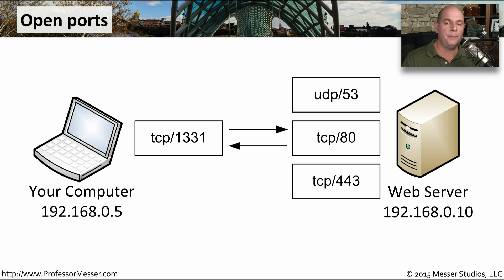Another potential for operating system vulnerabilities is any place there might be open ports. Services running on your computer open ports to the network to allow access for others to come into your system. For example, a web server may have open ports UDP-53, TCP-80, and TCP-443, providing DNS services over UDP-53 and web services over TCP-80 and TCP-443. If any of those services is unnecessary, they should be disabled, because sometimes a service has a vulnerability that is accessed through these open ports.